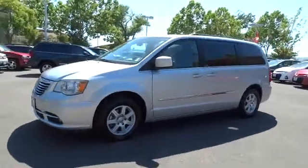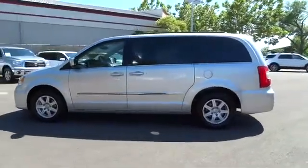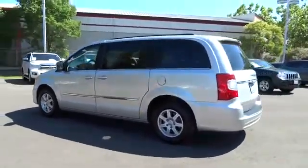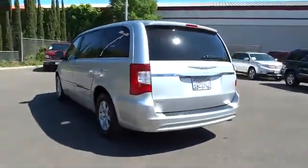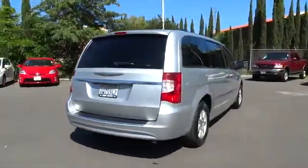2012 Town & Country. The Town & Country's V6 engine provides plenty of power while still providing the fuel efficiency you look for in a vehicle. Tow up to 3,600 pounds when your Town & Country is equipped with a towing prep package.